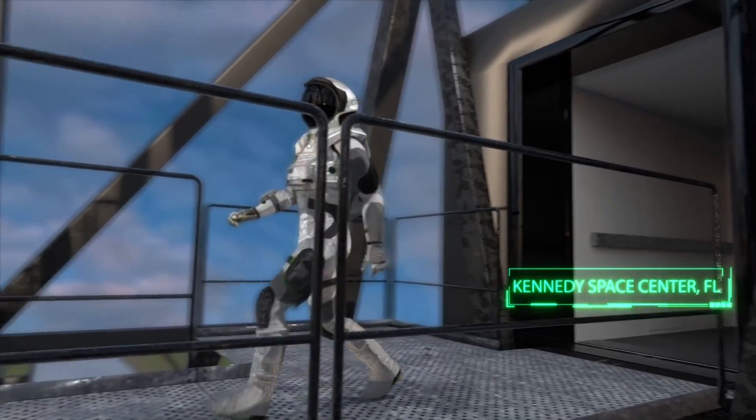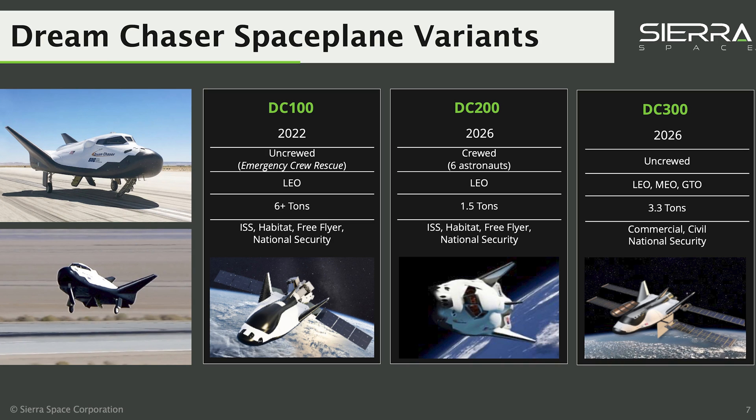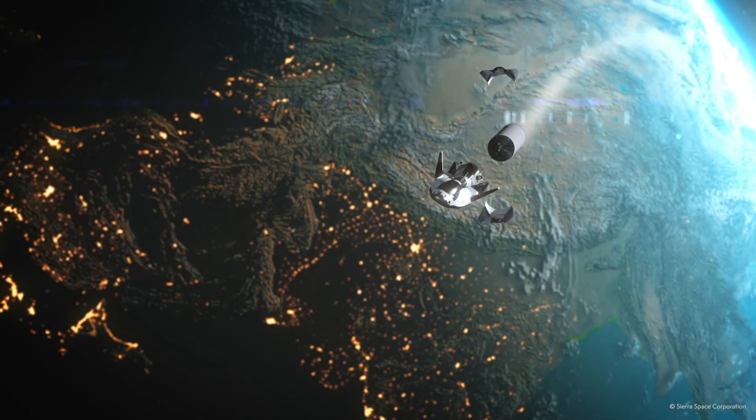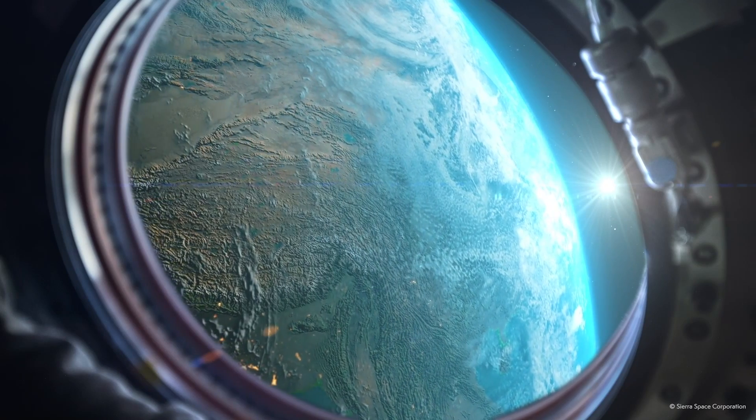We also have a version of the Dream Chaser that will accommodate crew — we intend to fly passengers on the Dream Chaser in the coming years as well. The DC-100 would be the initial cargo version; the 200 is the crew version. As for a 300 version seen in some NASA presentations, I can't talk too much about it — there are still a number of emerging requirements and mission objectives associated with the 300. We think there will be iterations of the Dream Chaser beyond that. Our vision is to have a fleet of Dream Chaser space planes serving all types of missions — commercial, private sector, industry, and government.